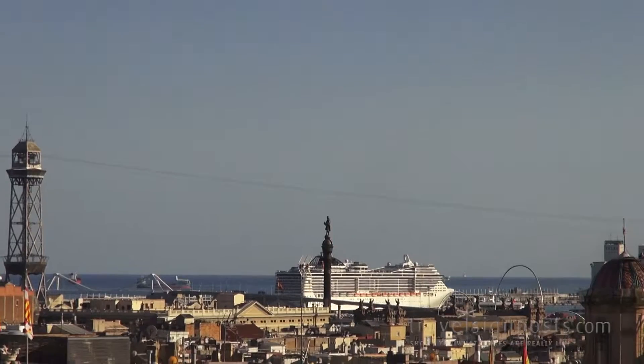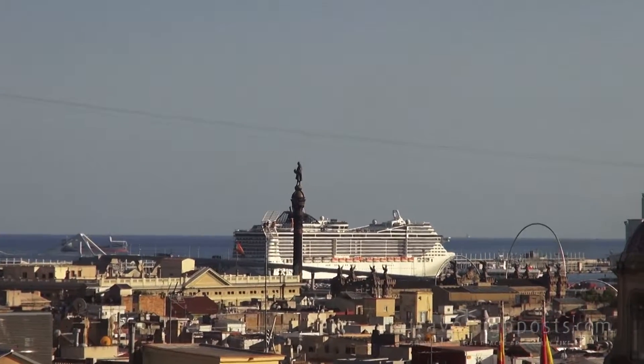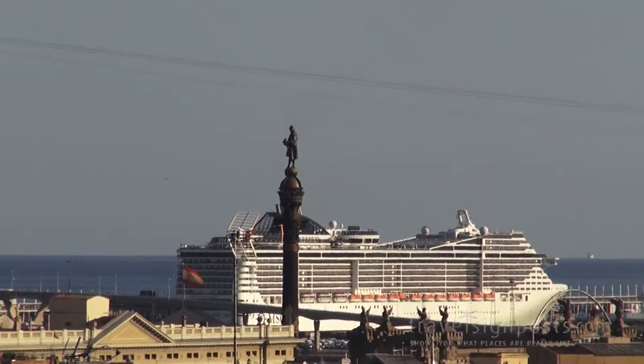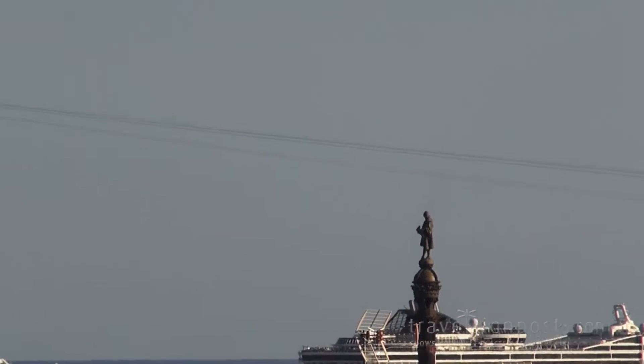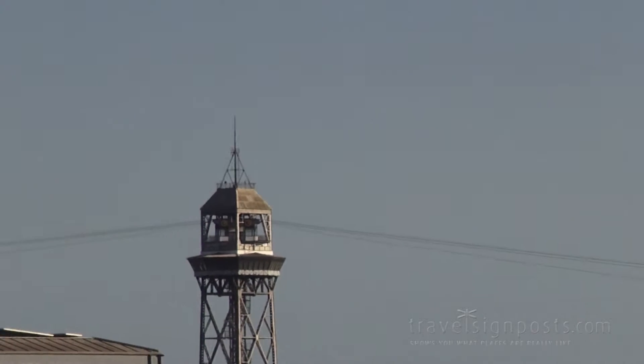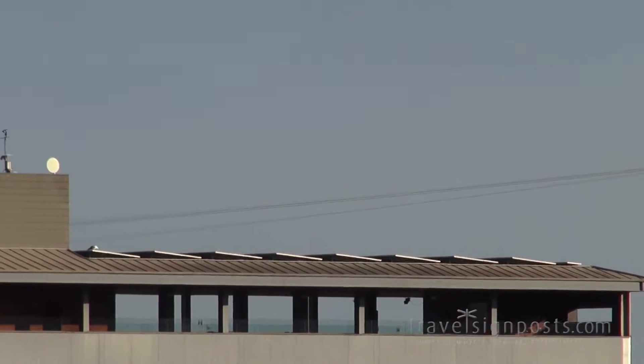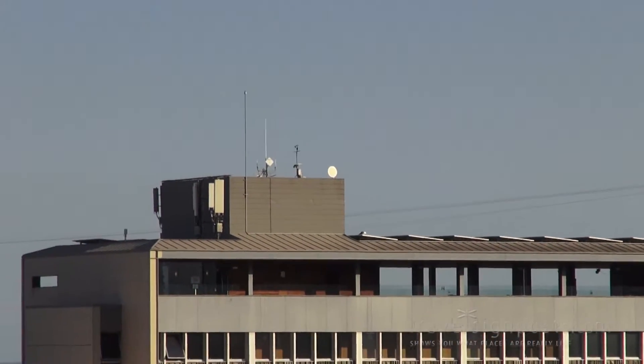And a liner in port. And there you can see the Christopher Columbus column, unfortunately no cable cars on it at the moment, as far as I can see — maybe it's not so popular, or maybe they don't go very often.